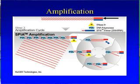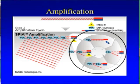Then we put it into an enzyme amplification system — you might almost think of this as an energy wheel — which is going to make more and more of these strands of RNA.